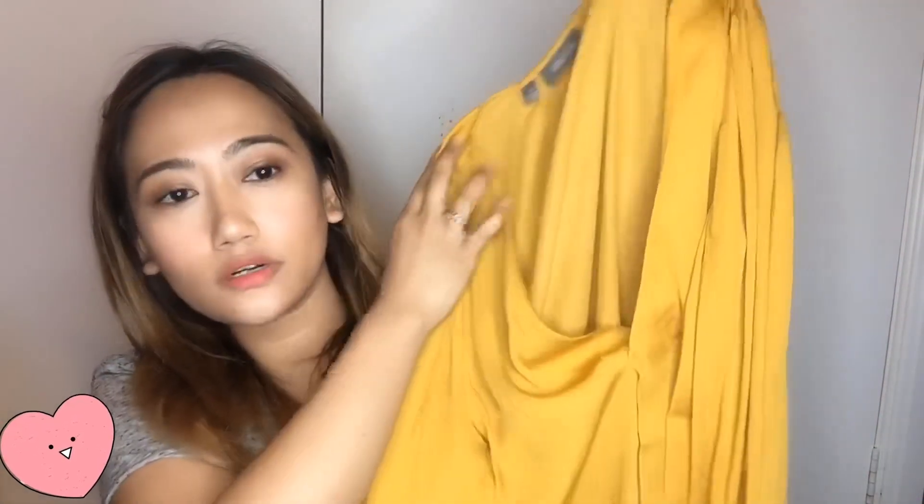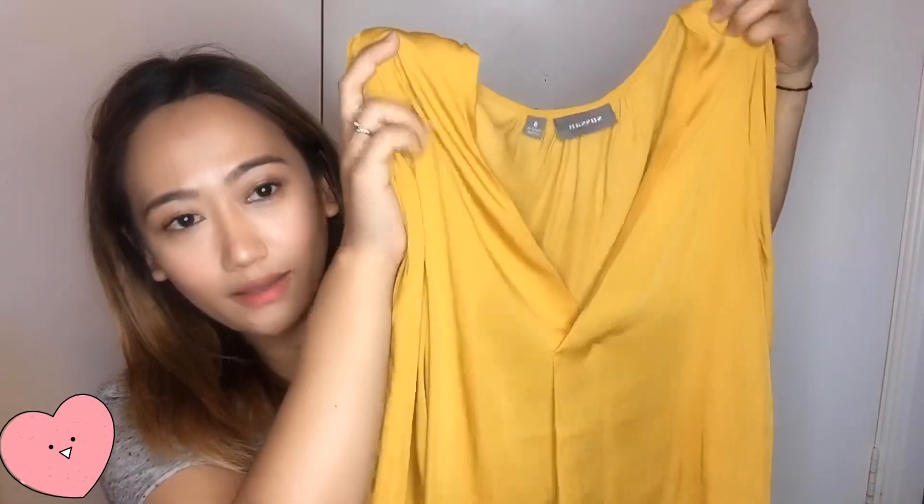The second one is from Sussan and the size is eight. It's a mushroom yellow color — really nice, especially for summer. It's not really a shirt, it's more of a blouse. It has a button over here and it's really soft. It's a little bit open at the front but not too much. The price of this Sussan blouse is $89, and you can get it online or from the store.